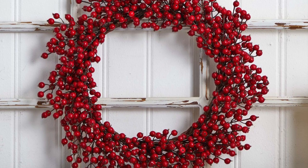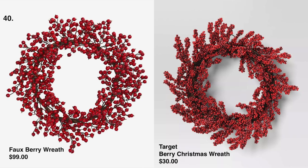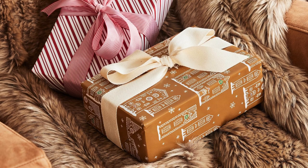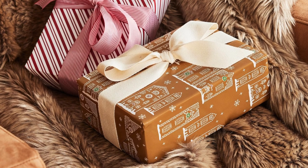We found two options for the second berry wreath style: one at Target for $30, and this vibrant mixed berry wreath is a new arrival at Kirkland's for $56.24.